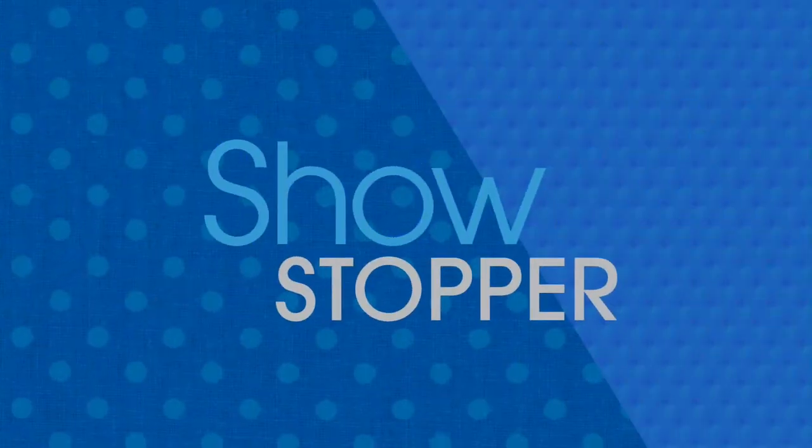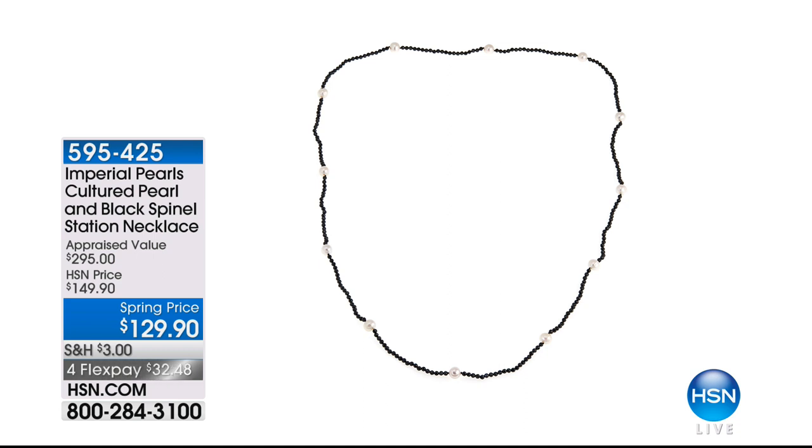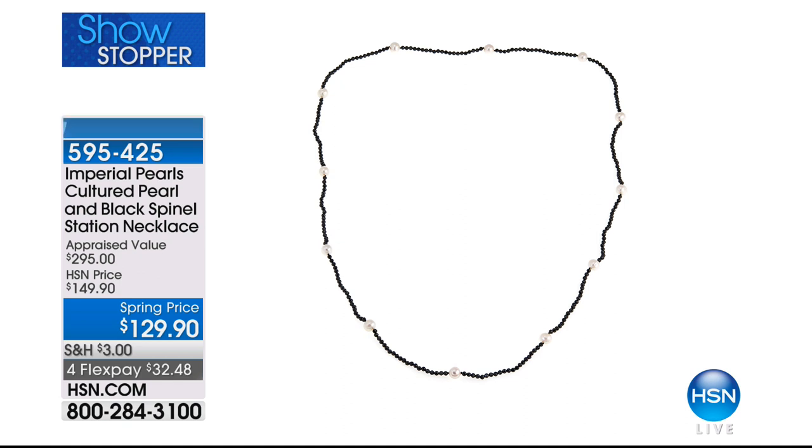This is brand new, as was the black spinel ring. The beautiful Imperial Pearls cultured pearl necklace along with the black spinel station is $129.90 — brand new. I love this combination, and I think it looks beautiful back to the crown ring. The yin and yang, the drama, the mystery, and then the softness of those pearls is everything.